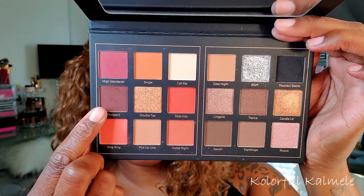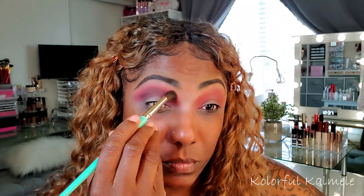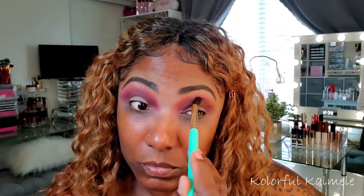Now I'm going into Prospect, which is a deep warm brown shade. I'm focusing that in my crease, using a fluffy brush to blend it into that first shade and make sure my crease is nice and warm. I had an idea of what I wanted to do for this look, wasn't exactly sure, but this palette is very nicely pigmented.